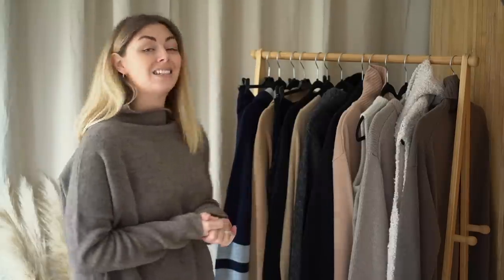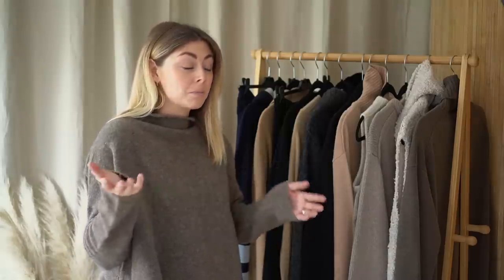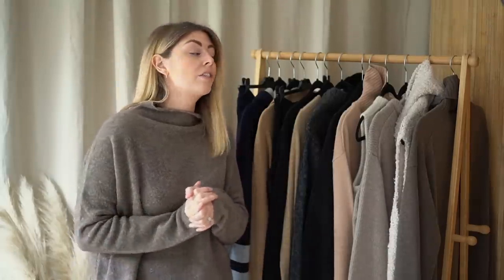Right, that's me done for today waffling on about knitwear. I hope there were some little nuggets of information in there that you took away as a positive, and I also just hope you enjoyed having a look at some of my favorite knits of the moment. For now, for today, for this week even - that is it from me and I will catch you all next week. Bye!